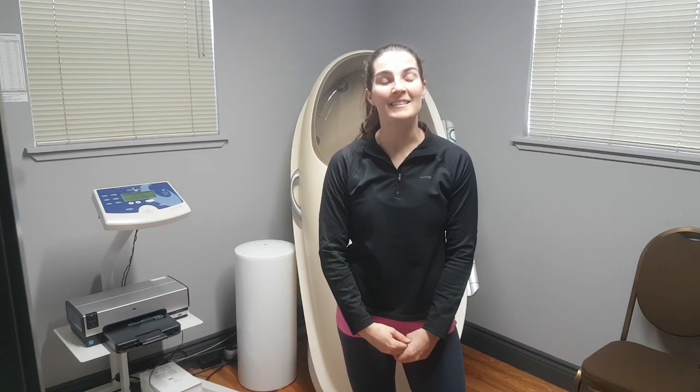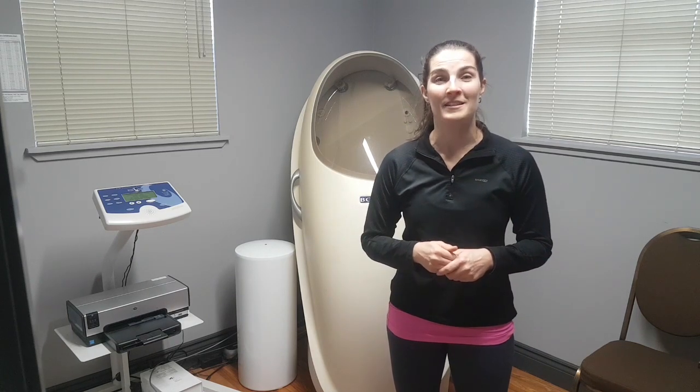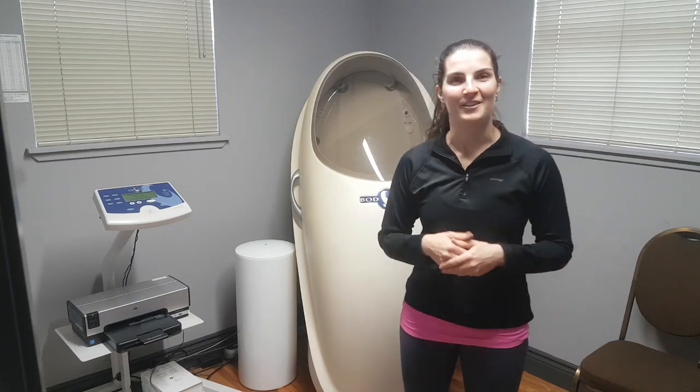Hi guys, my name is Jennifer Brockstroman and I'm the owner of NutritionRx. Today I wanted to show you the anatomy of a Bod Pod, which is a specialized machine that can do body fat percentage testing and lean muscle mass calculations, as well as estimated caloric requirements very precisely. Let's get started.